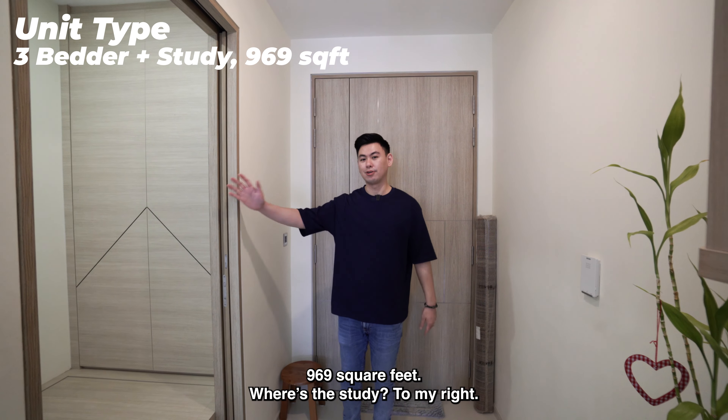This platform bed can actually fit a super single size bed. There's also wardrobe space — you can easily fit your clothes and some of your luggage as well. This platform bed is also storage. The main theme about this whole house is that the owners are trying to maximize their storage space. There's also a window here.